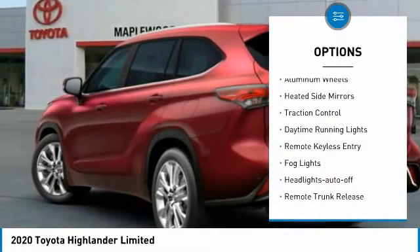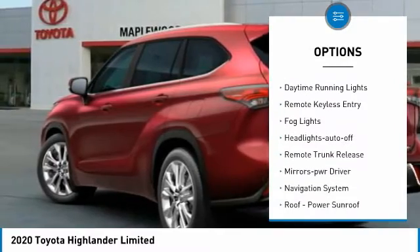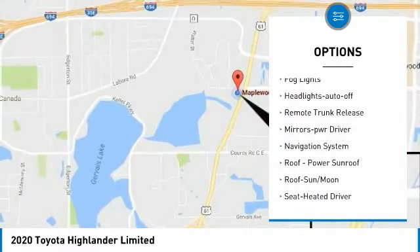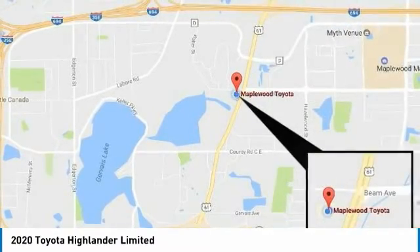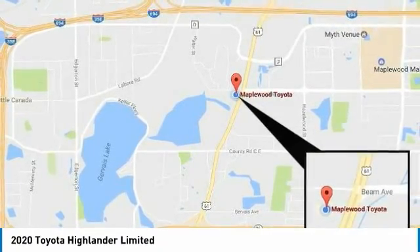All-wheel drive, aluminum wheels, heated side mirrors, traction control, daytime running lights, remote keyless entry, fog lights, headlights auto off, remote trunk release, mirror memory.